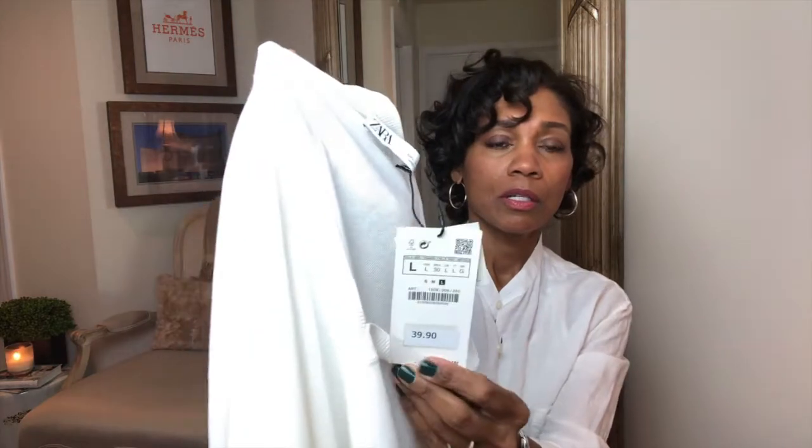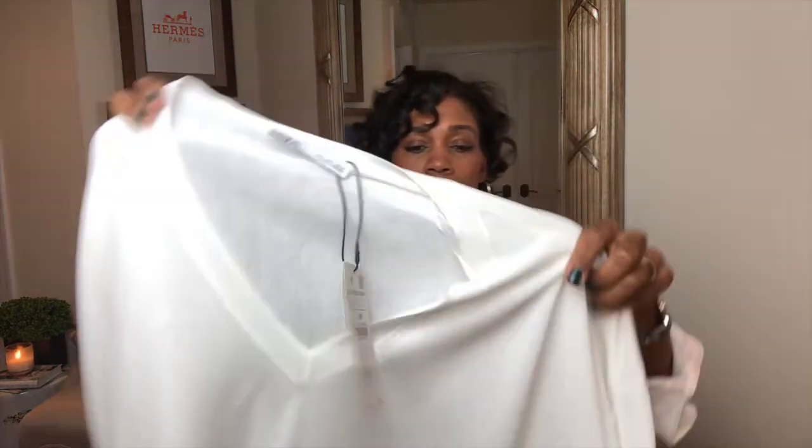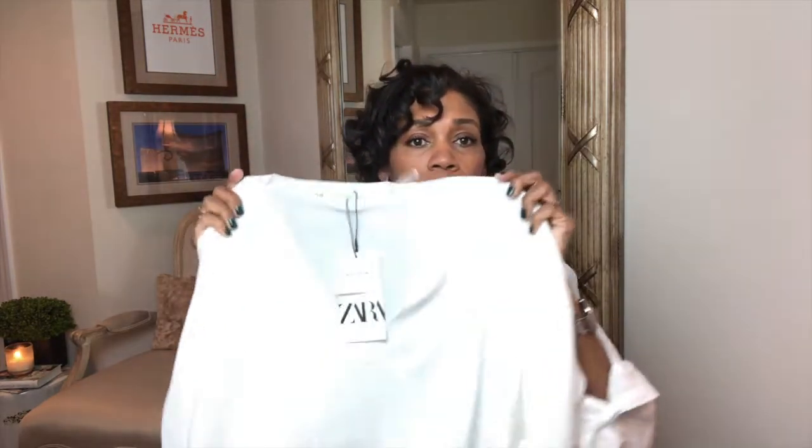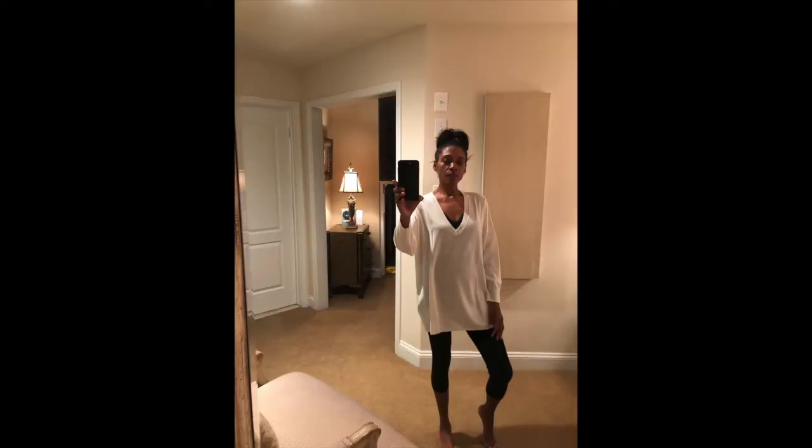It was $39.90 and it's this beautiful cotton sweater that will complement the cream pants you just saw. It came in a beautiful orange, an off-white — the label says white but it's more of a soft ivory color — and then black. So you can't go wrong. My mother-in-law actually bought the sweater too, and she bought all three colors. She absolutely loved it.